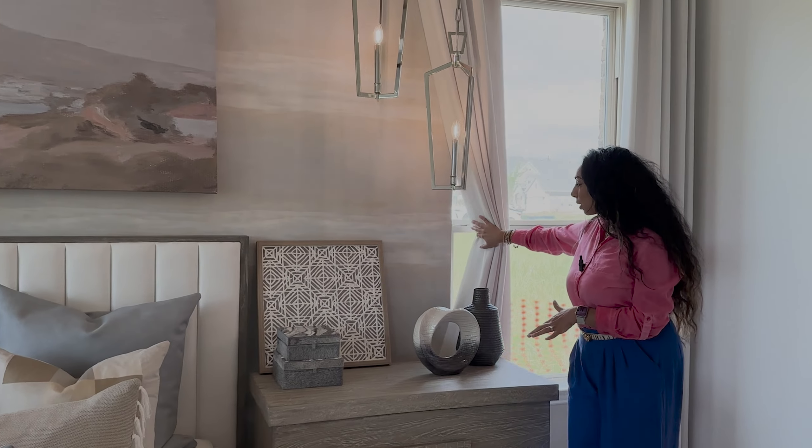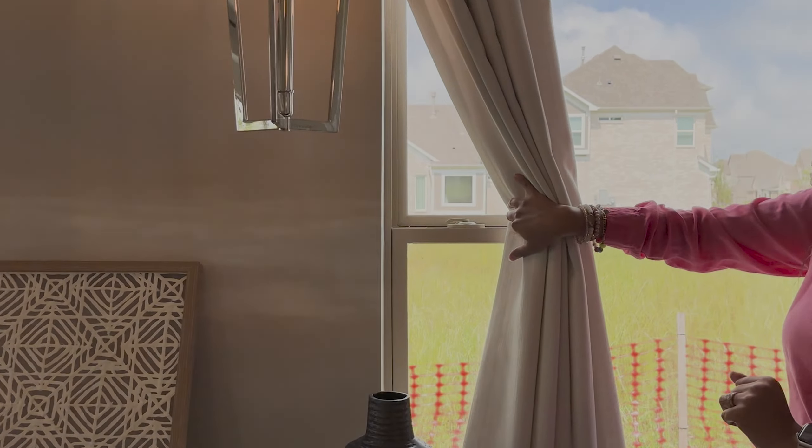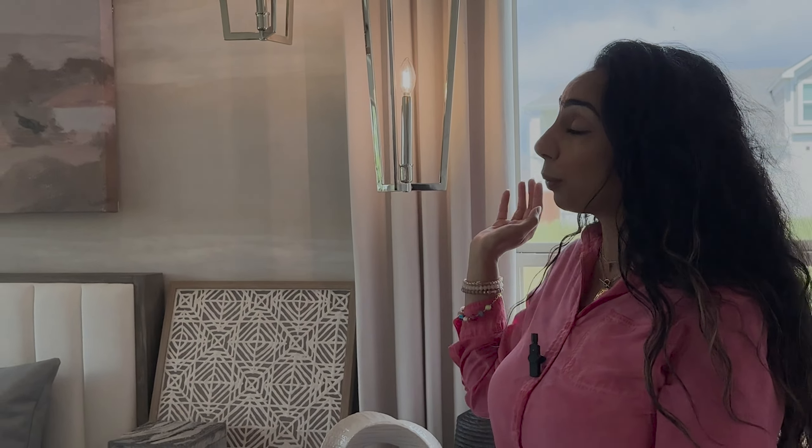What I also like that they did is they actually wrapped the windowsill with the wallpaper, so it looks completely finished out instead of having any kind of sheetrock walls showing. It just makes the room look very luxurious and totally finished out.